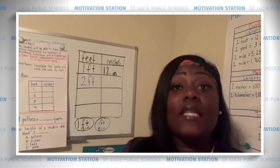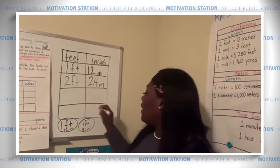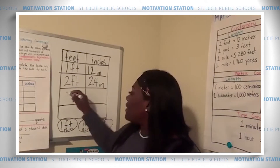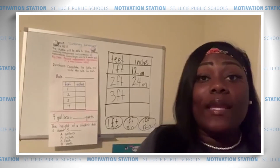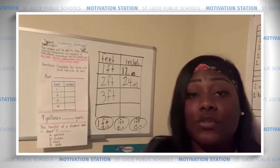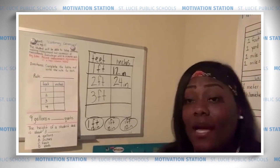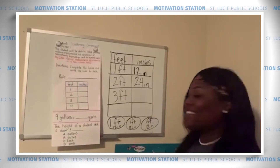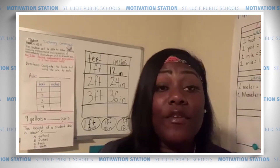Two feet is equivalent to 24 inches. What if I add in another foot? Every time I add another foot, I'm also adding another 12 inches. I started with one set of 12 inches, then two, and now three. So I have 12 three times. Three feet is equivalent to 36 inches. Have you figured out the rule yet?